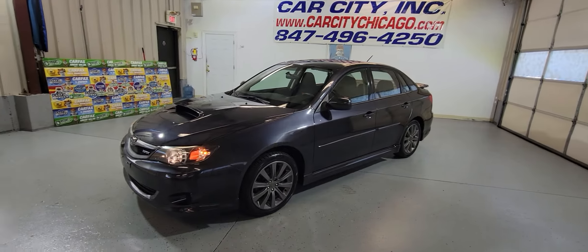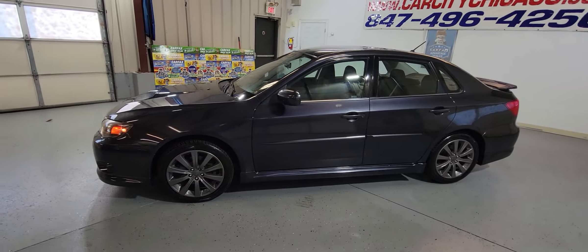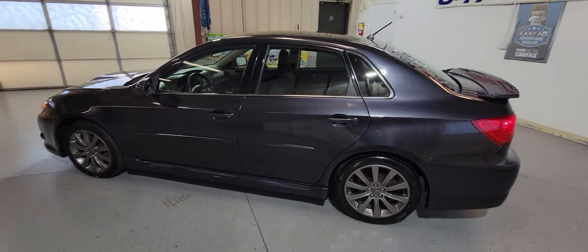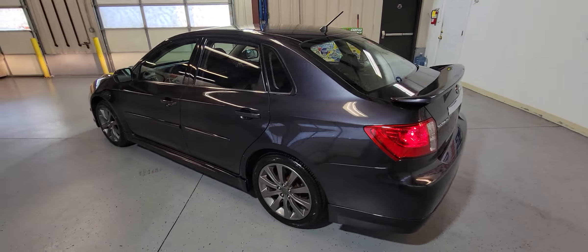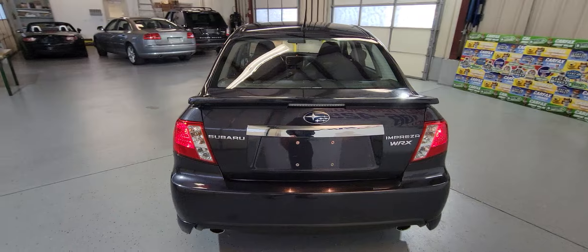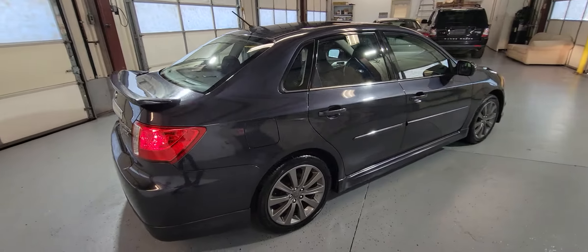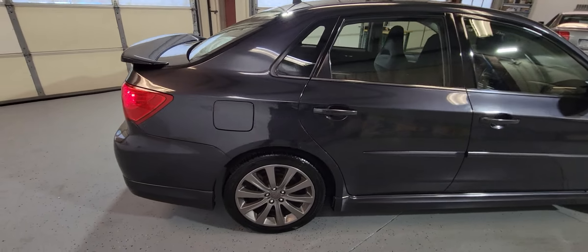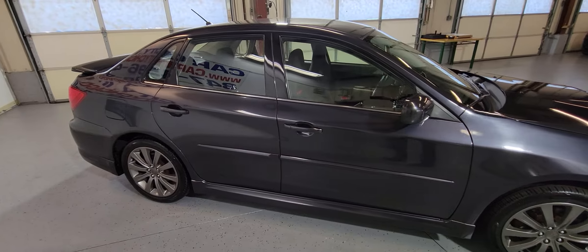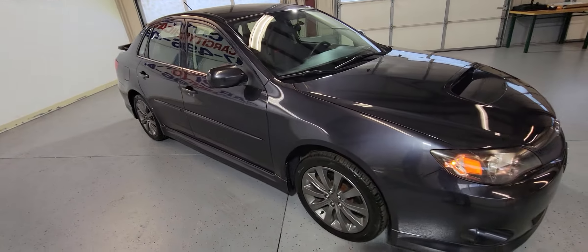Hey guys, my name is Dimitri and this is a new arrival at Car City Inc. — a beautiful 2009 Subaru Impreza WRX. Very hard to find these nice units. It's a 5-speed manual with only 69,000 miles, and it's a one-owner car with a clean Carfax. As you can see, it's very well kept.